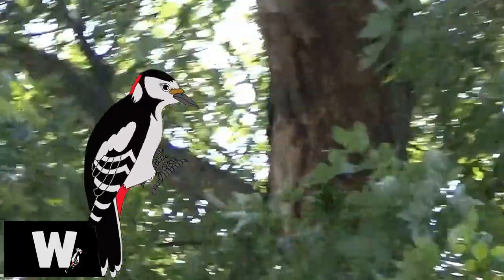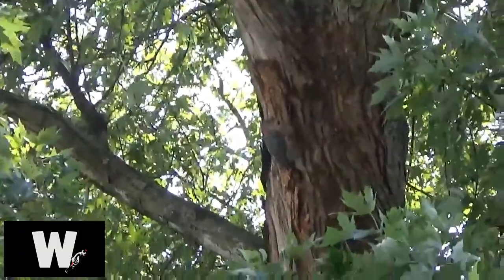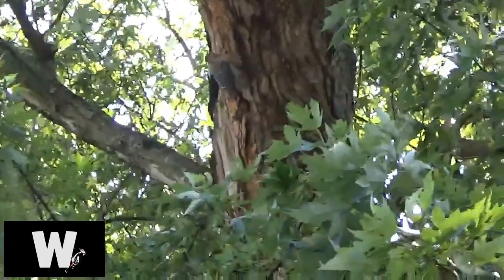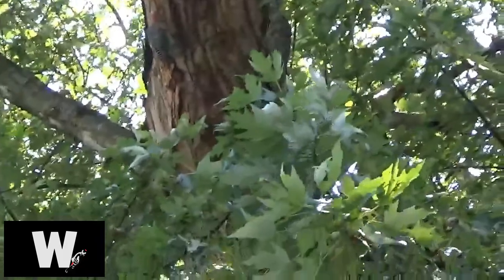We got a woodpecker out here. He's been pecking at the tree for a couple hours. He's got a nice little hole in it.